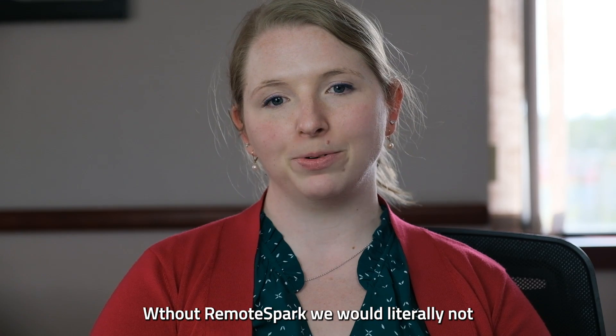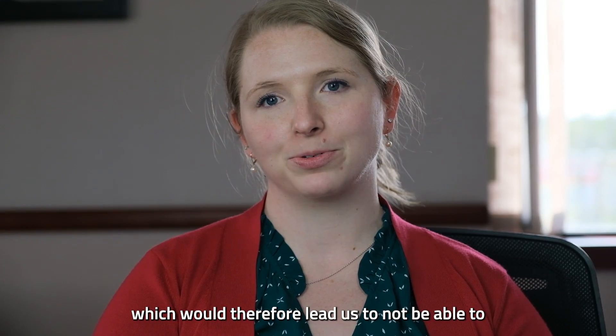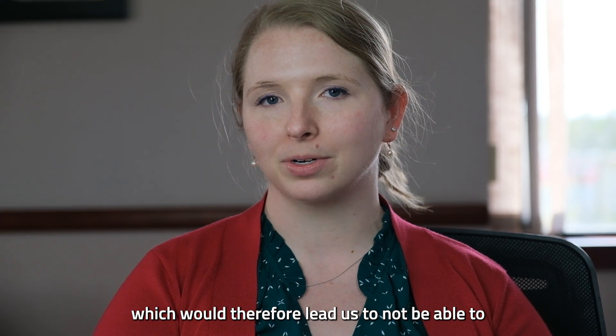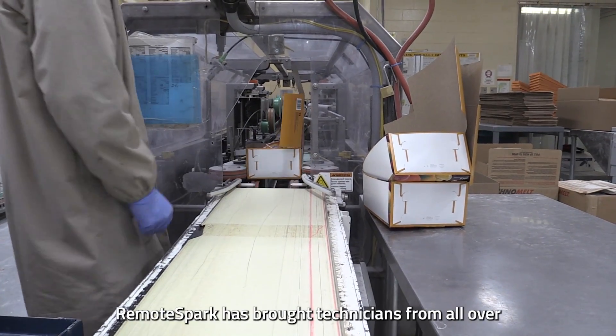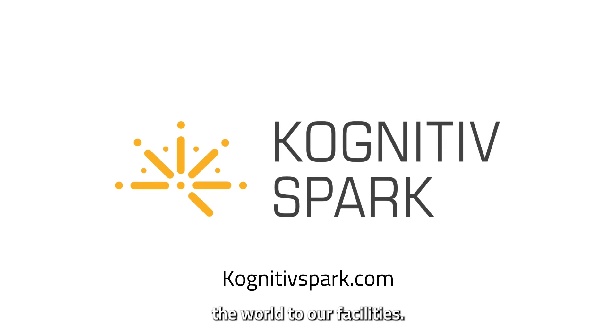Without Remote Spark we would literally not be able to run our depositor, which would therefore lead us to not be able to make our products. Remote Spark has brought technicians from all over the world into our facilities.